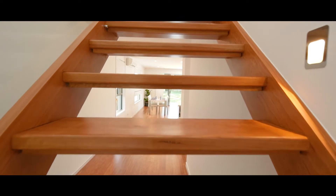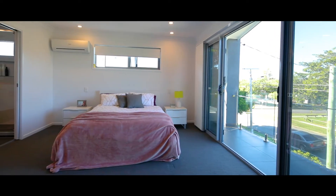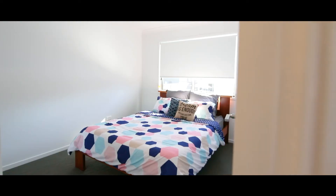There are four bedrooms within the home, with the master featuring a walk-in wardrobe plus ensuite. High-end finishes in the bathroom include double vanities, floor-to-ceiling tiling, frameless glass, and rain head shower fittings.